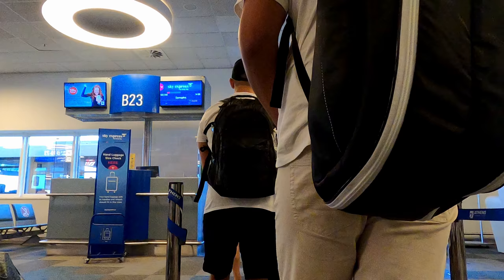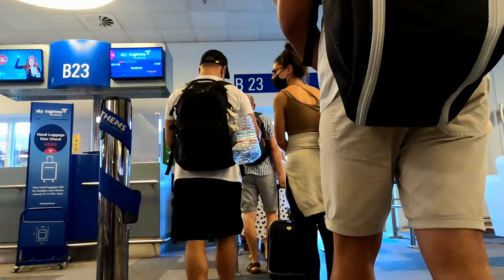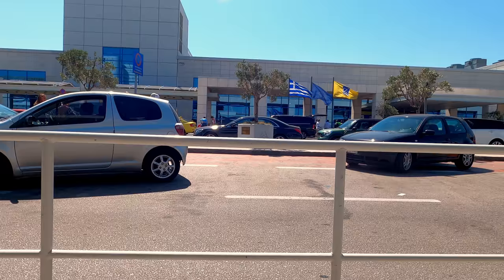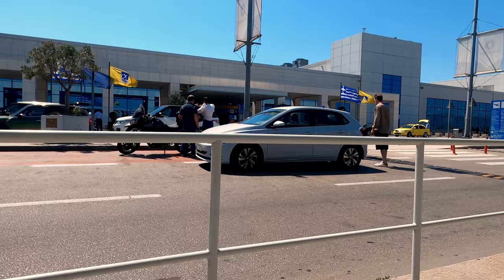Since it wasn't much more, I splurged for the bougie ticket that included a real carry-on, check bag, seat selection, fast-track security, and even lounge access. I arrived at the Athens airport three hours before my flight, which is normally far too early to be able to check in within Europe. However, I was actually allowed to, which was great.